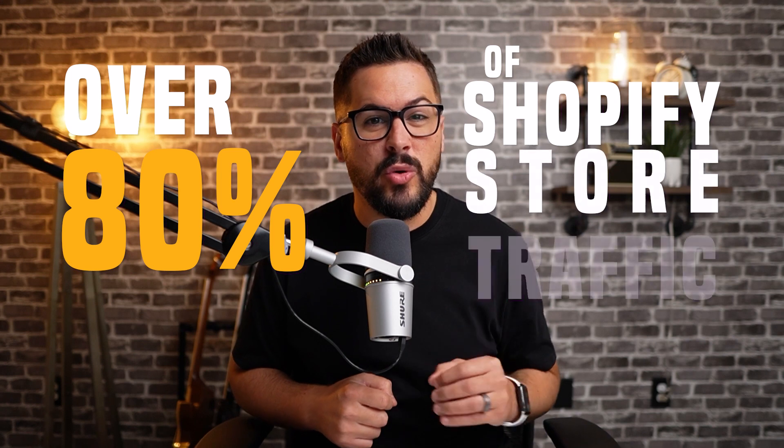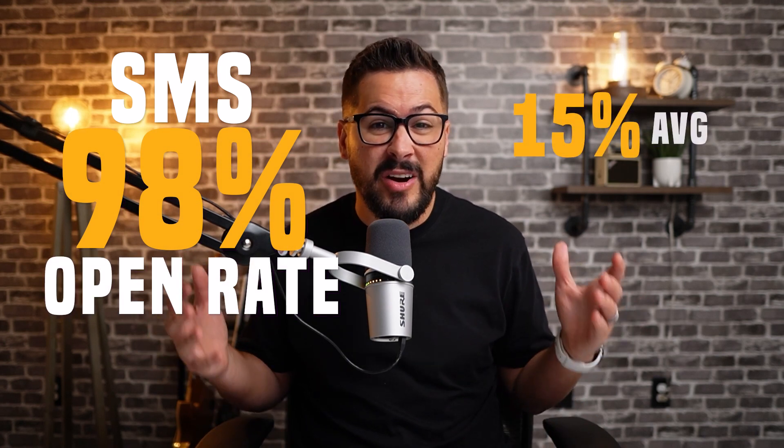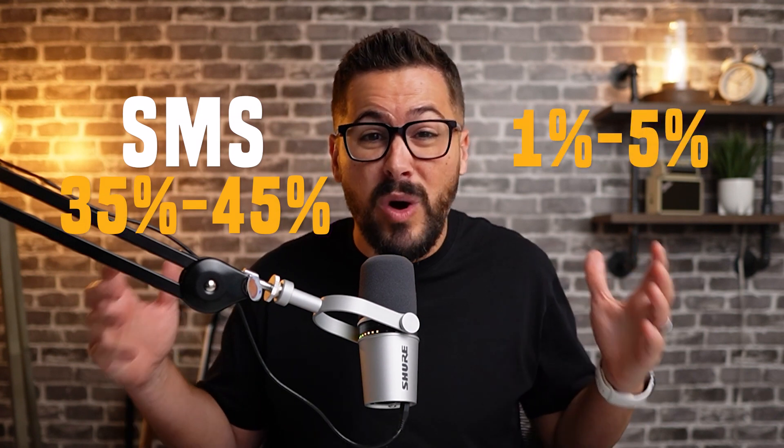I want to tell you a little bit about why you should be using SMS marketing in your store right now. We all know about the power of email marketing, but text message marketing is a must-have in today's world of e-commerce. Over 80% of Shopify store traffic is now on mobile, and 80% of consumers are texting with other brands. SMS currently has a 98% open rate versus about 15% on average with email marketing. And conversion rates on SMS messages are 35 to 45% versus only 1 to 5% through email.